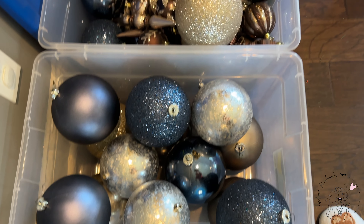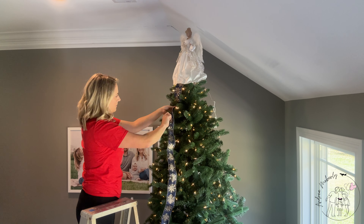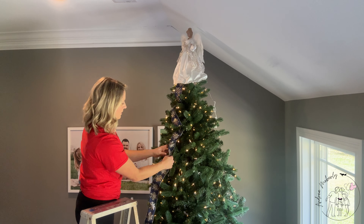I highly recommend keeping decorations in totes versus Christmas bags. We will keep our Christmas balls and Christmas trees in bags and those have always turned out fine.